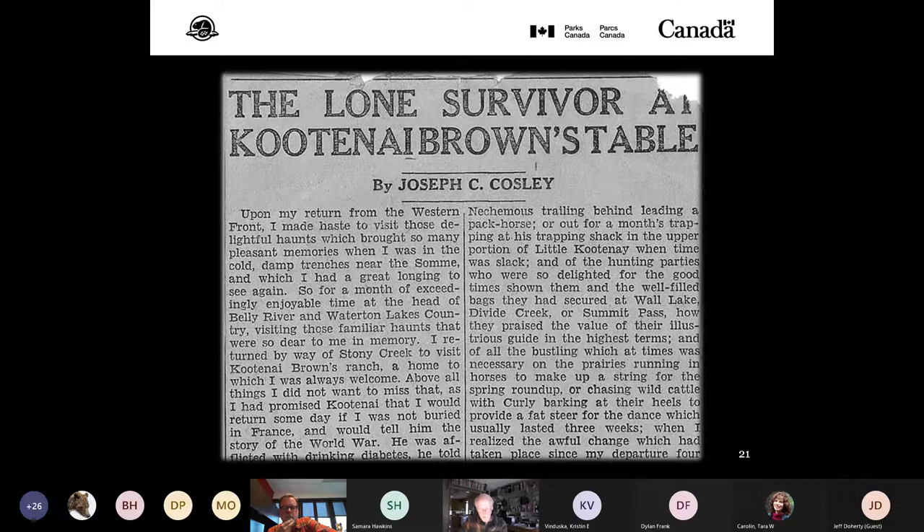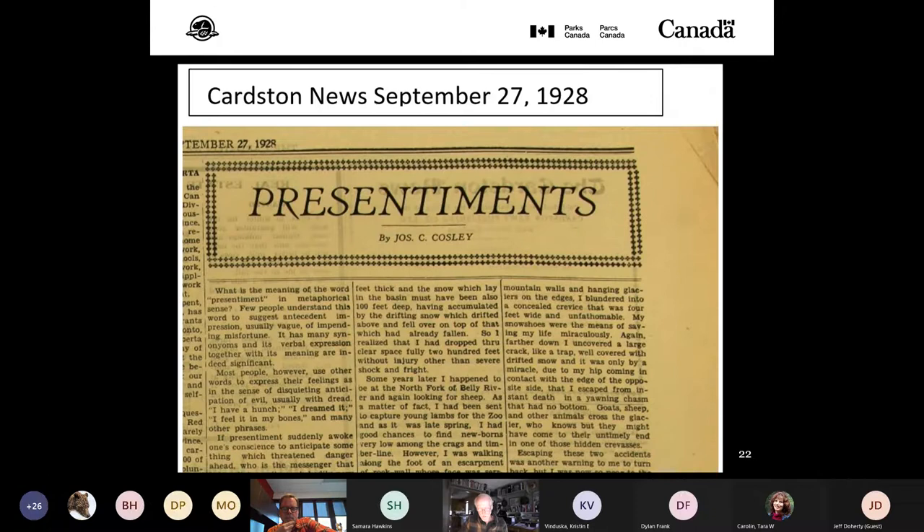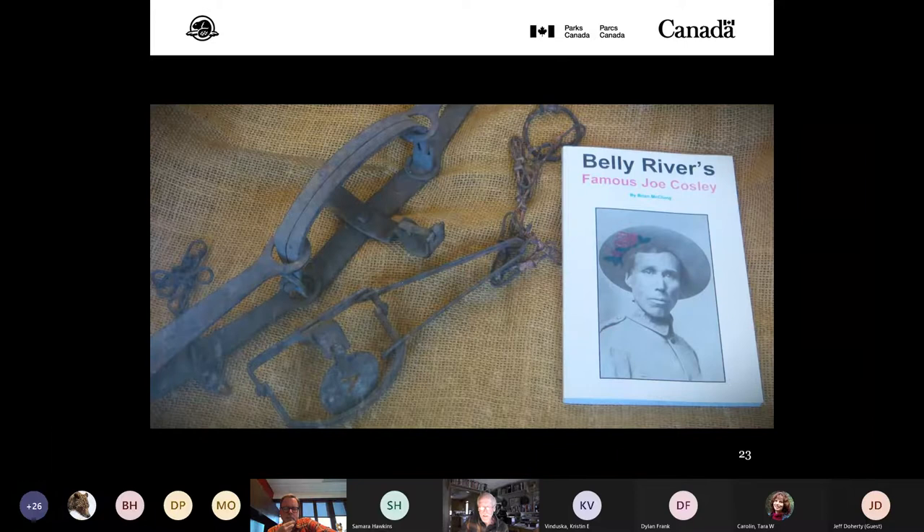We don't have time to go into Joe's history in detail, but suffice it to say he was well known in the area — a local character indeed in Waterton Glacier. Like Kootenay Brown, much has been written about him and interestingly much was written by him; he was published widely across the continent. He was a trapper, trail builder, artist, park ranger, and World War One veteran. A good account of the man can be found in the book 'Belly River's Famous Joe Cosley' by Brian McClung.